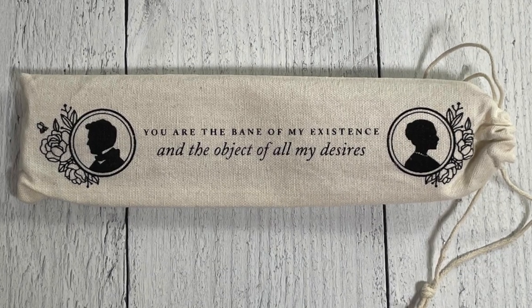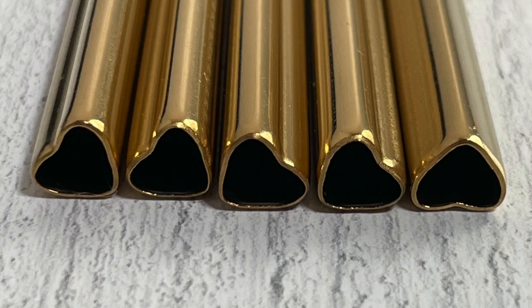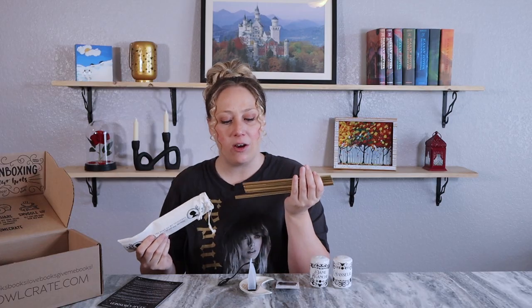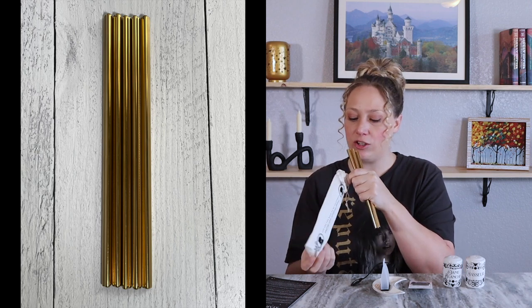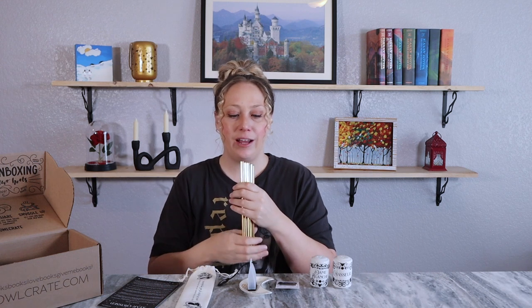The next item is a straw set. It says 'You are the bane of my existence and the object of all my desires.' They're gold reusable straws with cute little heart designs — something I haven't seen before. Of course it comes with a cleaner. It's a pack of five packaged in a canvas bag, designed by Weekend Wonder. These Bridgerton-inspired heart straws will ensure you stay hydrated after watching all that spicy banter between Kate and Anthony.